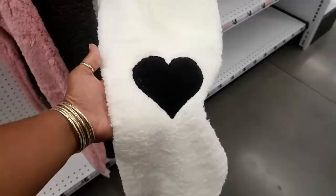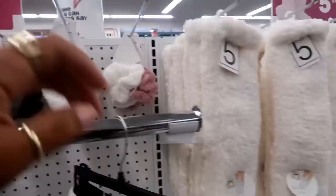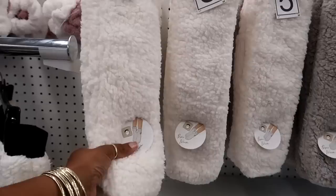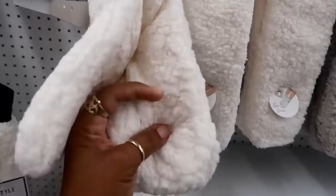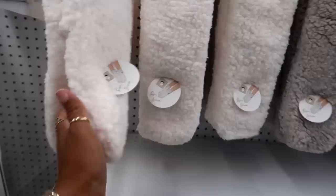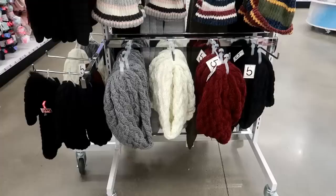They got some hair scrunchies and some super duper warm socks. Look how thick those are! They look kind of like leg warmers and boots at the same time — and they do have these grip things on the bottom, the little sticky things. All these colors — well, these three colors. I like this one.